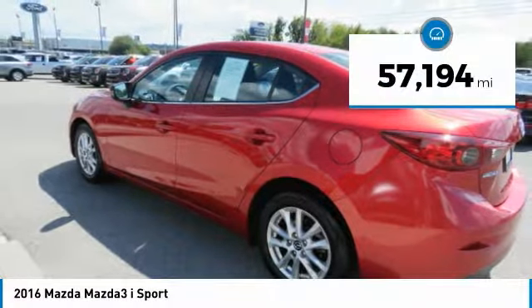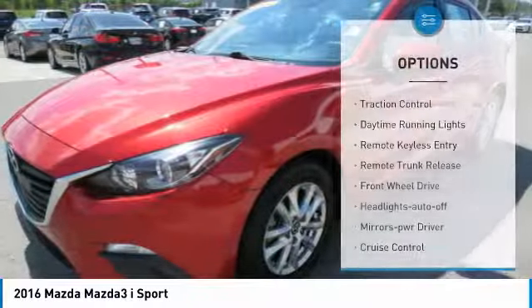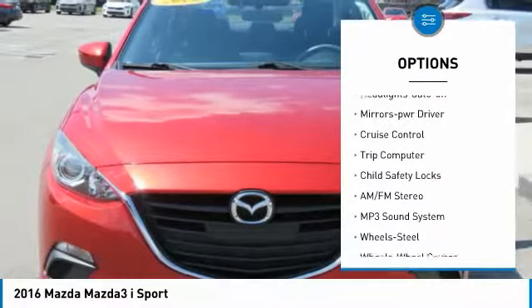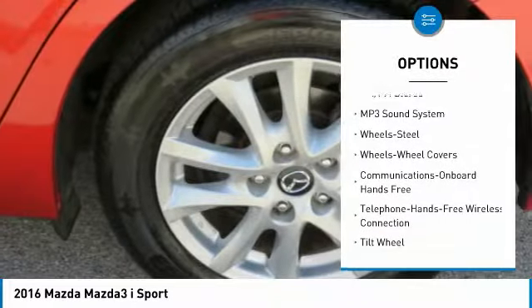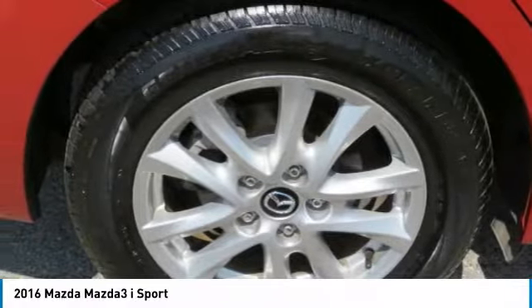This vehicle has less than 60,000 miles. Here are some of this vehicle's great options: traction control, daytime running lights, remote keyless entry, remote trunk release, FWD, headlights auto off, mirror memory, cruise control, trip computer, child safety locks.